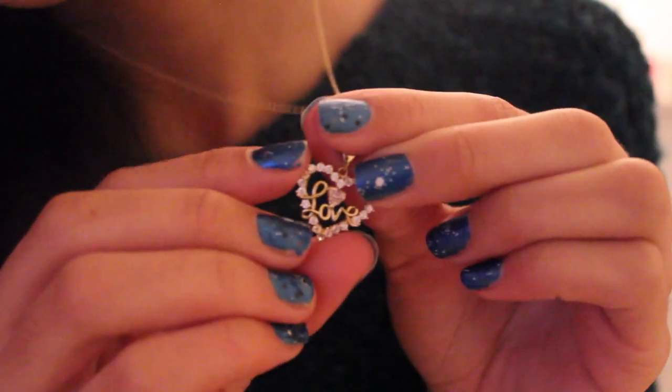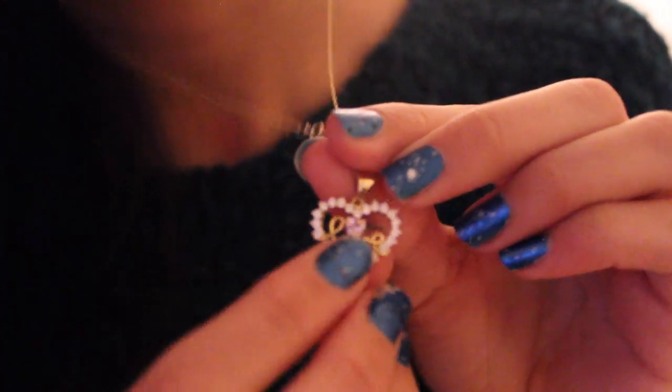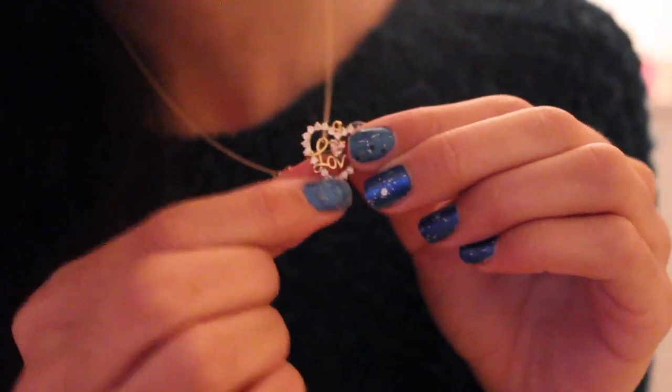I got the most beautiful necklace from my boyfriend. It is a heart, it says love, and it's really, really pretty. It has a pink gem or stone in the middle and little crystals around it. This is probably the best necklace I own right now because I usually don't buy jewelry for myself, so this is really special for me to receive.